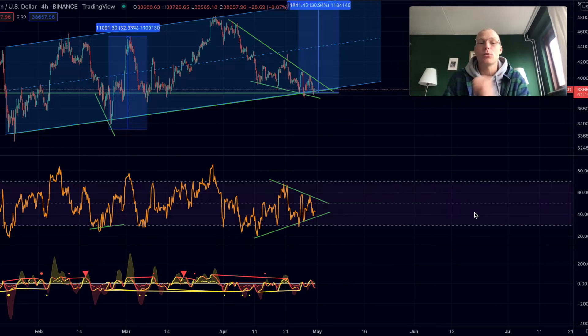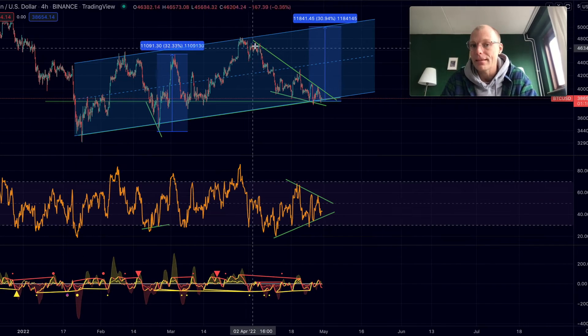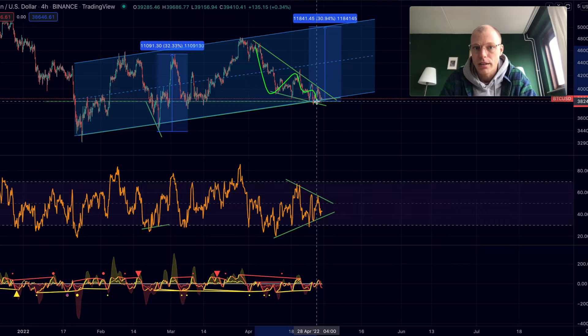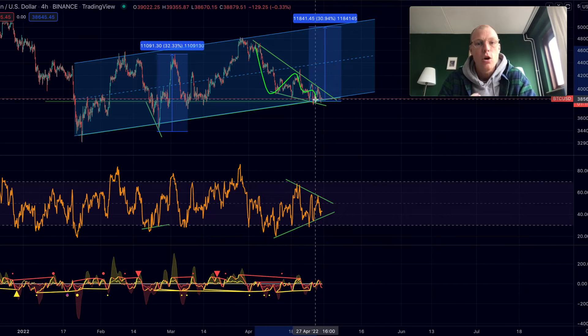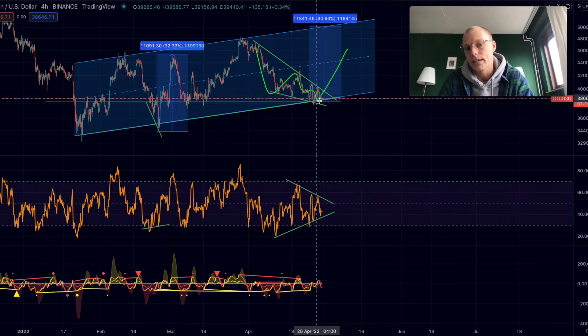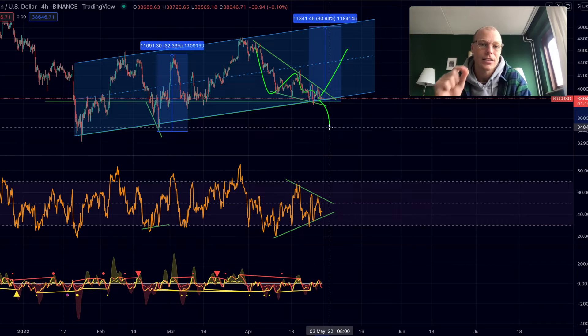Welcome to today's video where we are going to have a look at Bitcoin right now. The structure of Bitcoin is quite interesting pattern-wise — we could be forming a potential falling wedge formation. In today's video I want to answer the question whether the likelihood is higher for Bitcoin to break out to the upside and see a nice rally, or whether it's more likely to break out to the downside. I'm also going to give you an exact signal you can use to predict where the breakout is going to go and what the potential target will be.